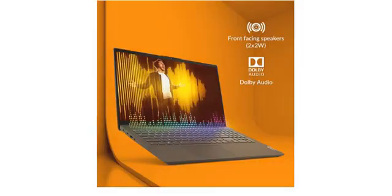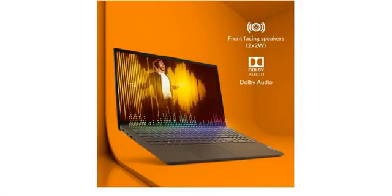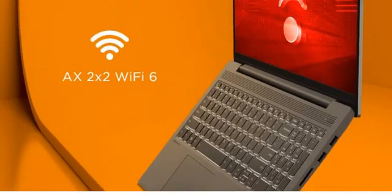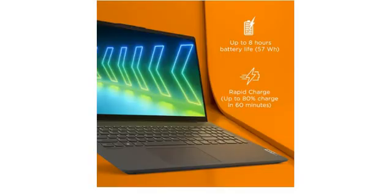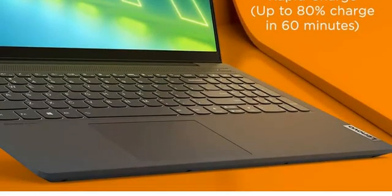The operating system is Windows 10, and Office 19 comes pre-installed. Overall, this laptop can handle any task — normal tasks like MS Office, browsing, online classes, and coding. You can also get good performance with high-configuration games like GTA 5.